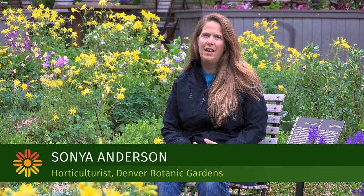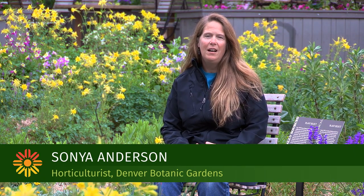My name is Sonya Anderson. I'm a horticulturist at Denver Botanic Gardens and I also participate in the Plant Select program. I'm going to talk to you today about early blooming perennials in the Plant Select program.